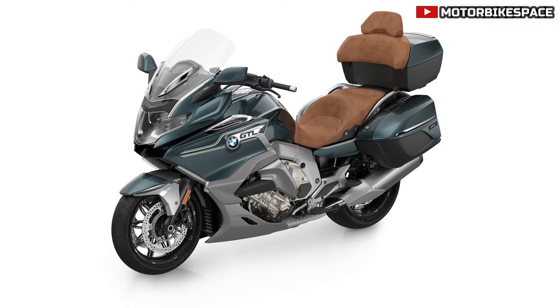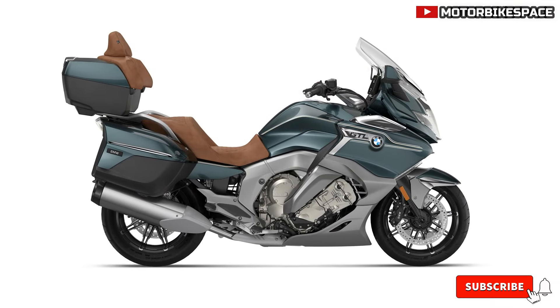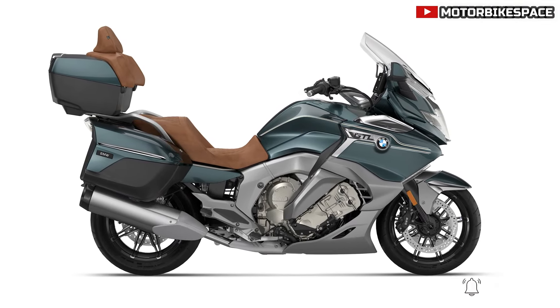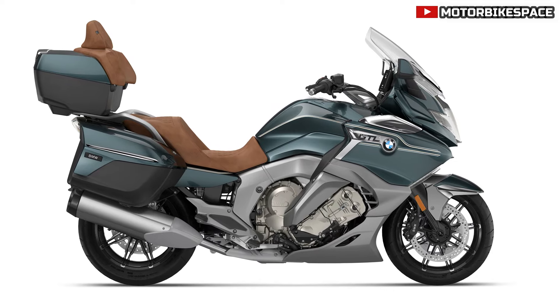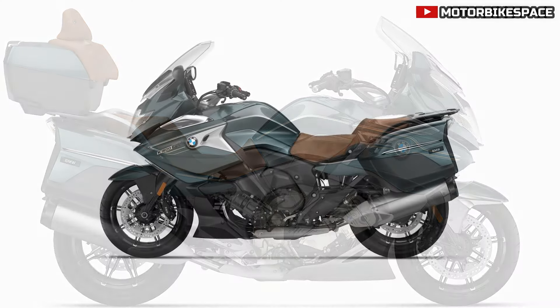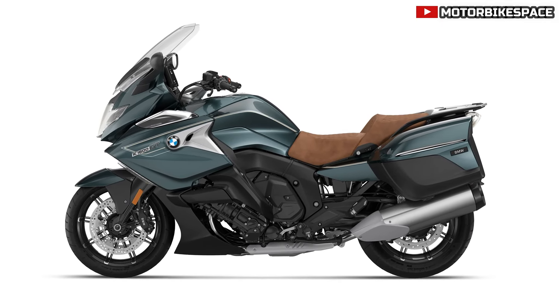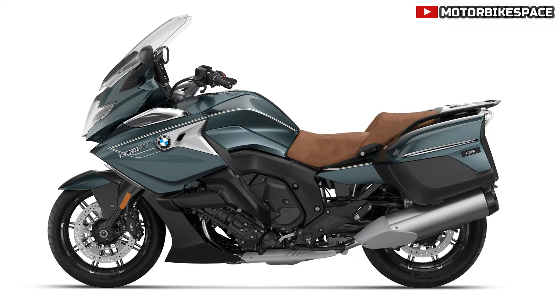BMW K1600GTL. Similar to the K1600GT, the K1600GTL also introduces Option 719 Antigua with the new blue ridge mountain metallic color and saddle brown seat, discontinuing the meteoric dust 2 metallic option. The main stand is now included as part of the comfort package.